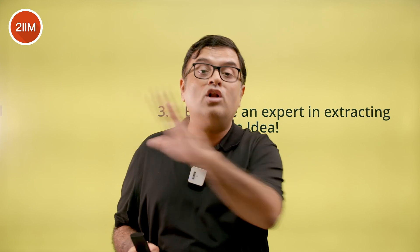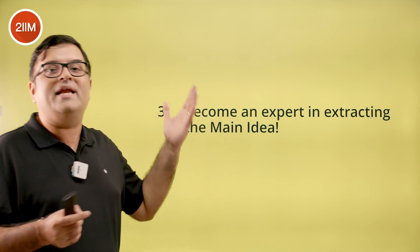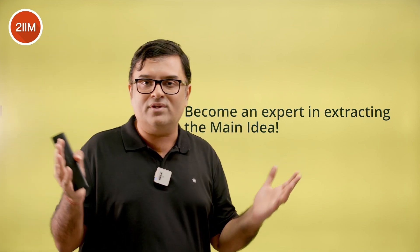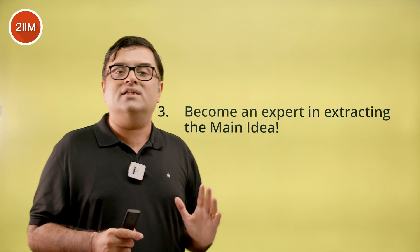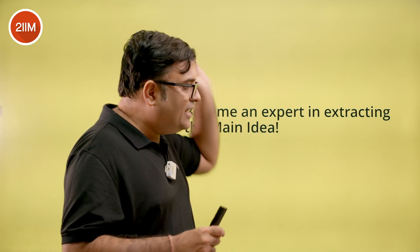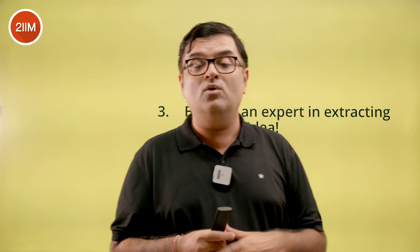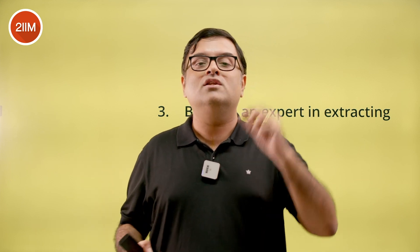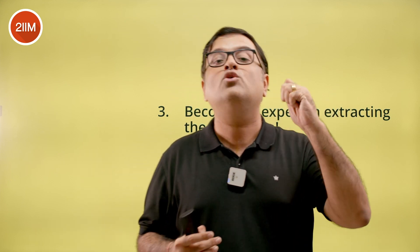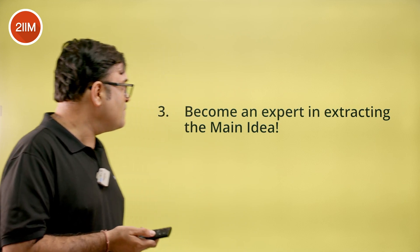If you successfully extract the main idea, it will really help you solve all question types in RC. Apply the same strategy in para summary. The critical thing here is practice — when you're practicing RCs, extract the main idea before you go to the questions every time. Do this for leisure reading as well: when you read an article, newspaper, or magazine, extract the main idea afterward and move on. The more main ideas you extract during prep, the better you'll get at it, and that will really improve your VRC scores.